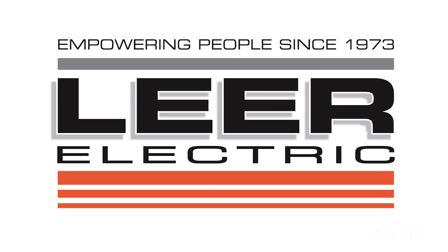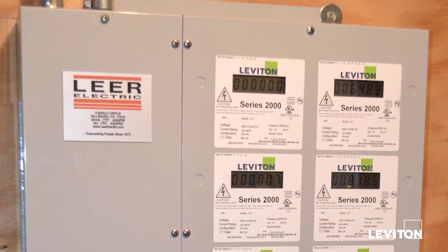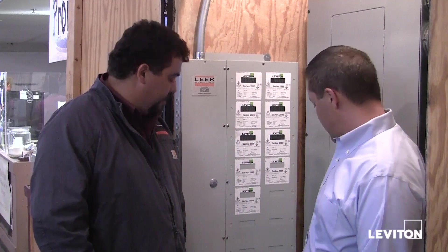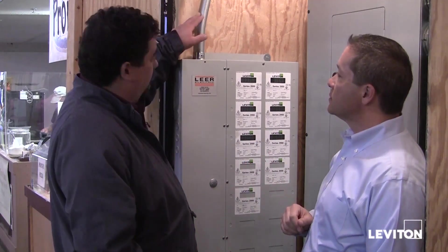Lear Electric, the market's electrical contractor and one of the largest full-service electrical contractors in central Pennsylvania, brought Leviton in to collaborate on the design, construction, and the installation of the new sub-metering system. Lear was awarded the electrical contract for the renovation of the market and we partnered with Leviton to help us design and install the metering system.